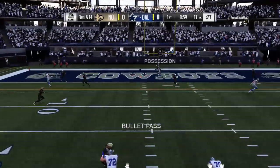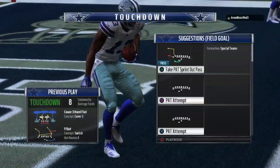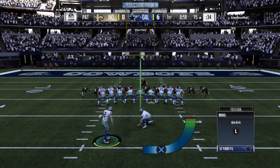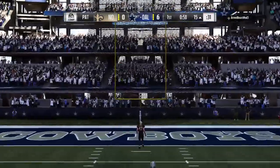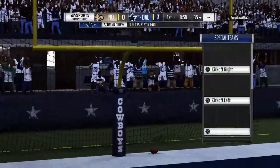Third and long for Prescott, and that is caught — Touchdown Cowboys! Michael Gallup, from 17 yards out, and the Cowboys take it all the way down the field and score on the opening drive. Extra point right down the middle, and it's now a 7-0 game.